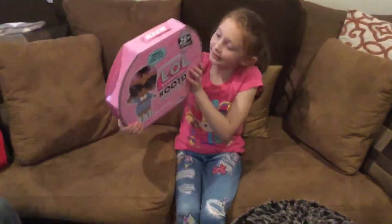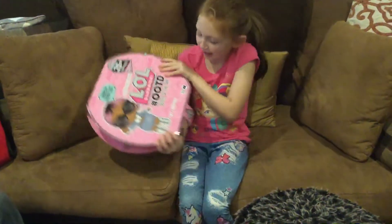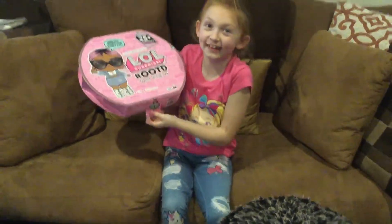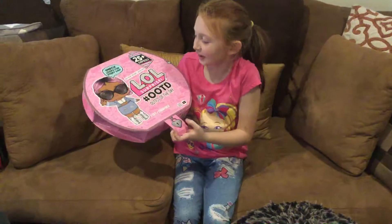Hey guys, so today I'm opening Outfit of the Day, and it also has a cute little lock on it. It's like it's really locked. Ta-da!